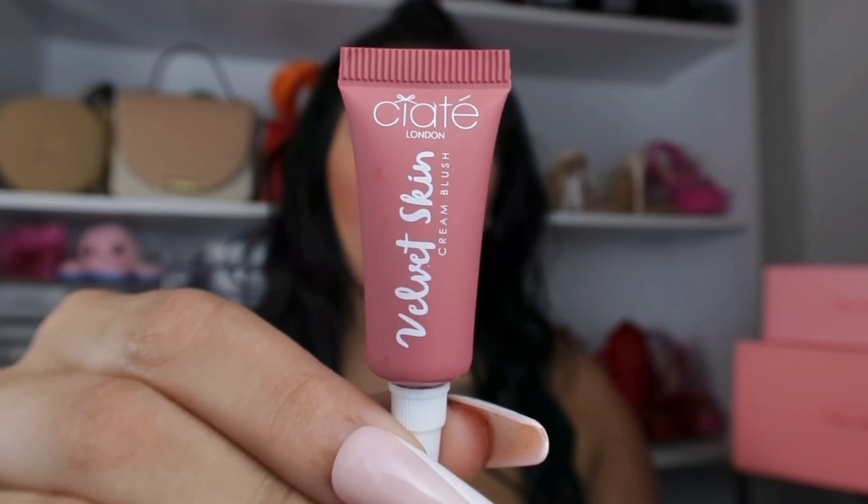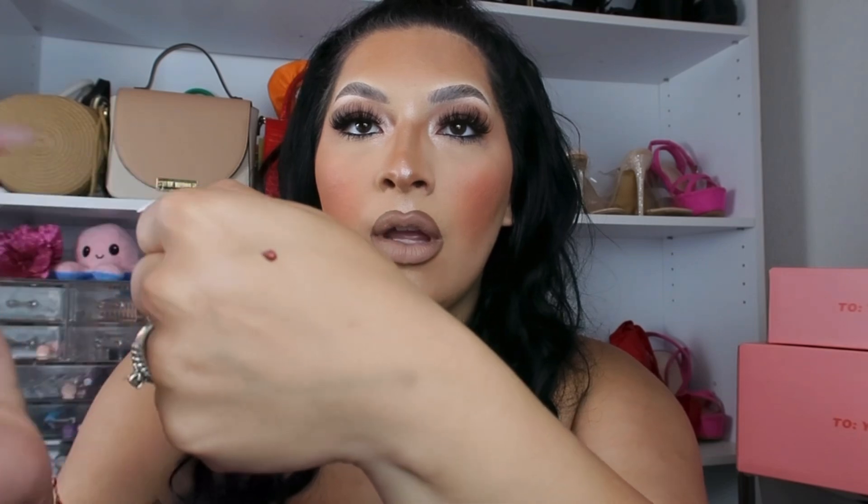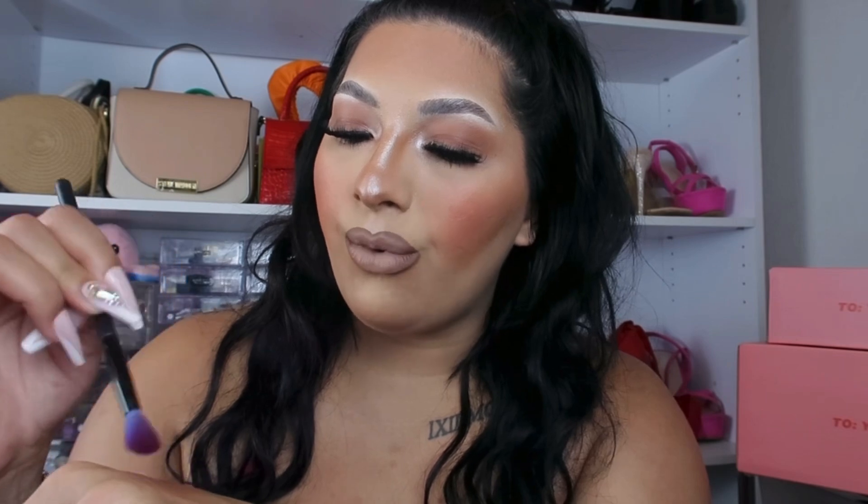Next item is this cream blush by Siate London — their Velvet Skin Cream Blush in the shade Sassy. Let me go ahead and put some on the back of my hand here. Oh, that looks so pretty already! Blending it in with the brush — I think this is a very pretty blush, it's kind of warm and bronzy but you can still get that pinkish look to it. It's honestly just a cream version of the blush I'm wearing today, which is one of my favorites anyway.